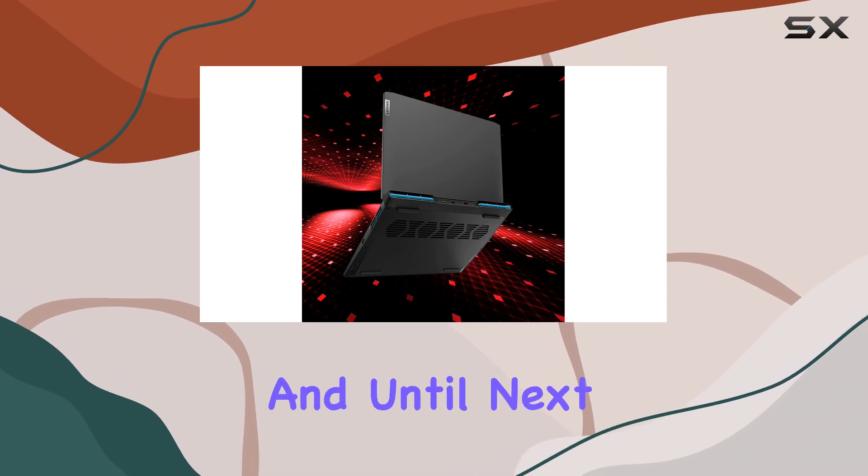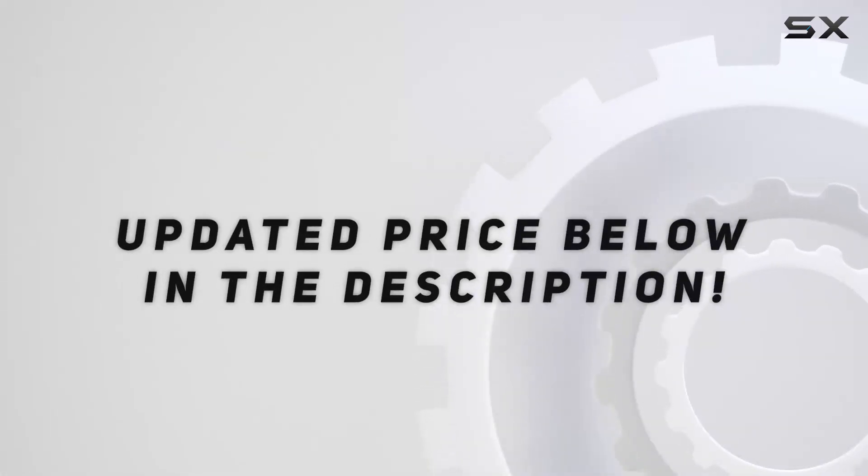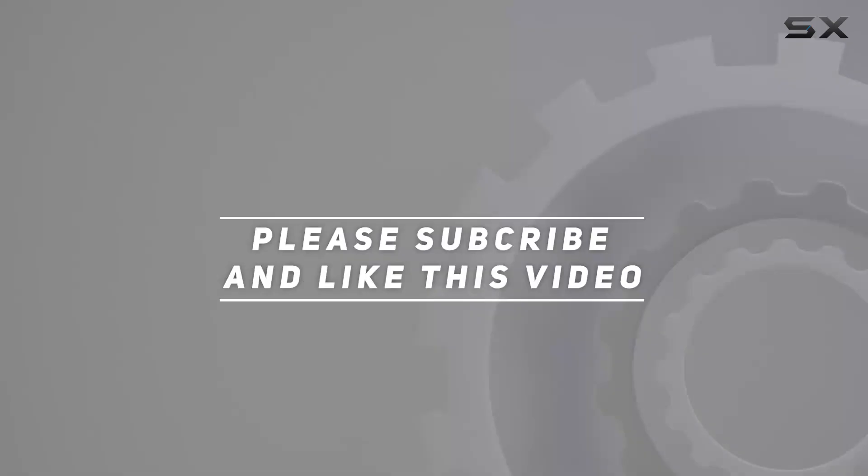Thanks for watching, and until next time, happy gaming! Check out the video description for updated pricing, and thank you for watching.